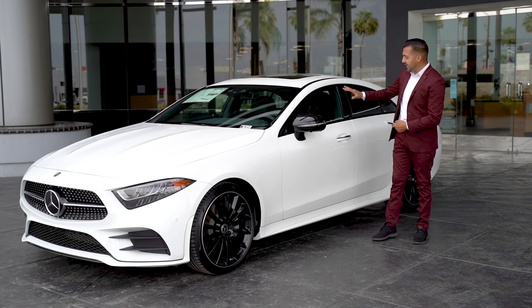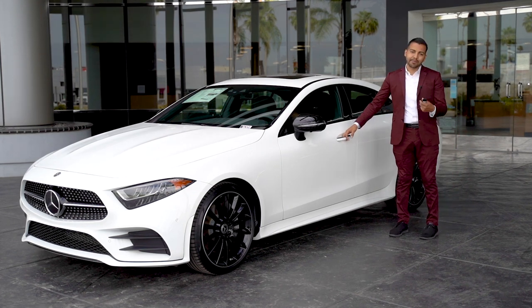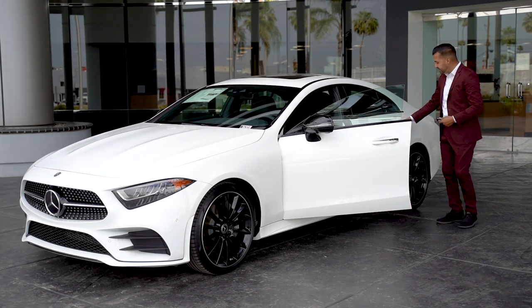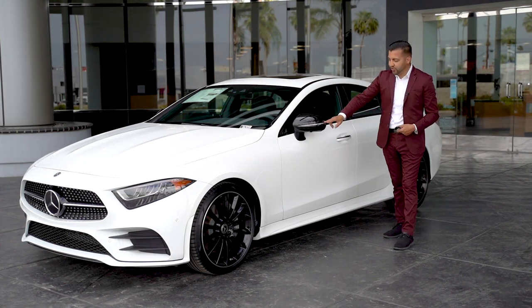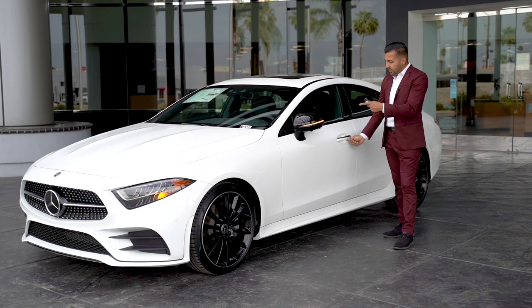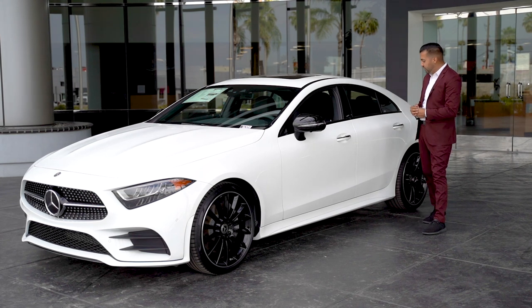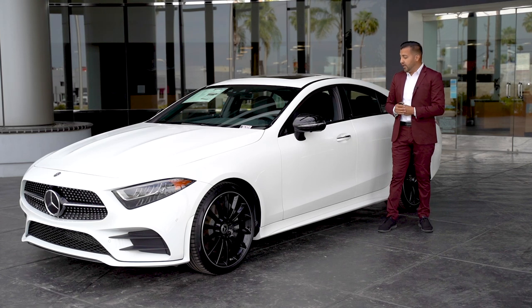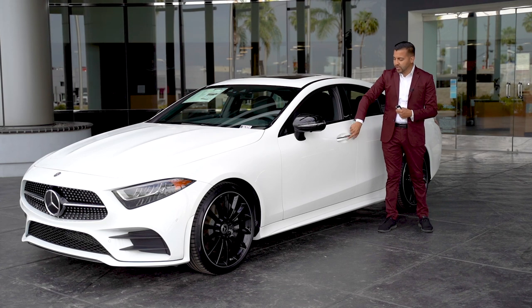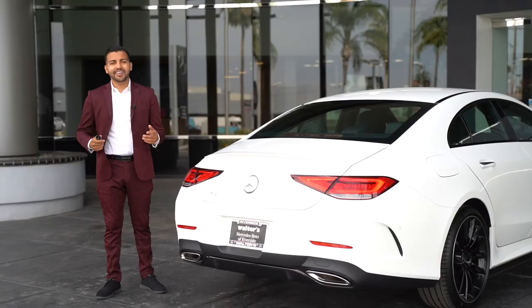The mirrors automatically fold out. As I mentioned, this is a CLS coupe — you get that nice slope with the coupe design feel, but it's also a four-door, which explains why you don't get door frames on the vehicle. Another neat feature: you can hold on to the lock sensor for a third flash and the windows will automatically go down — great for hot summer days. You can also hold the lock sensor as you walk away to close any open windows or the sunroof.